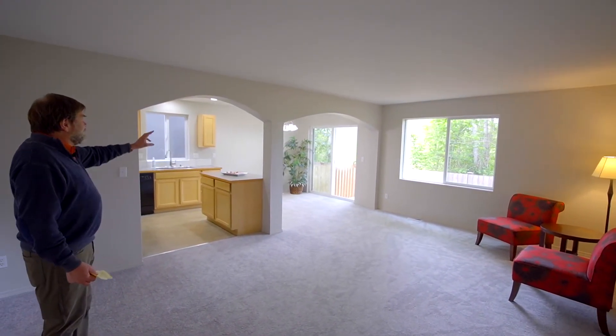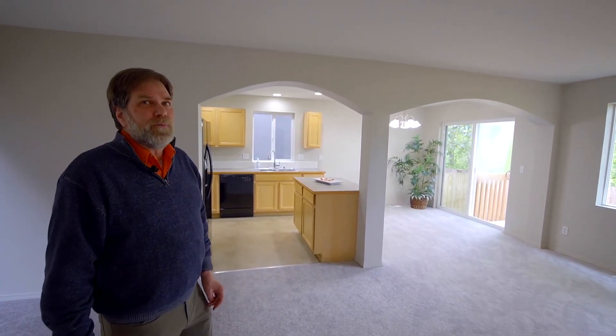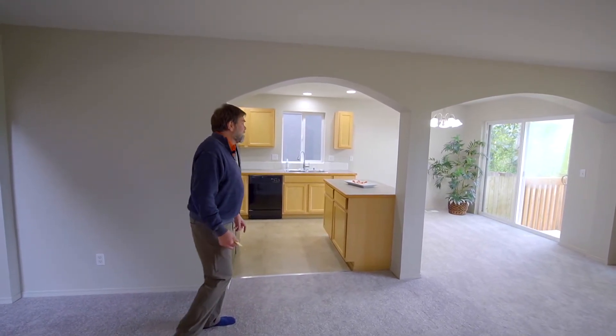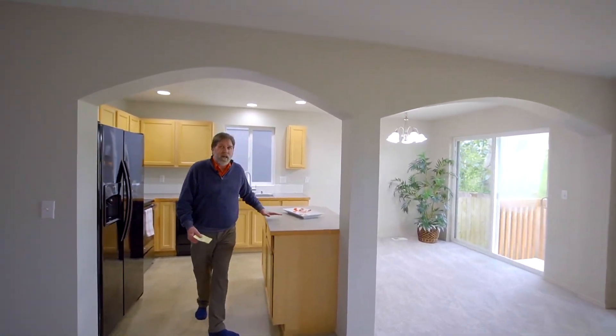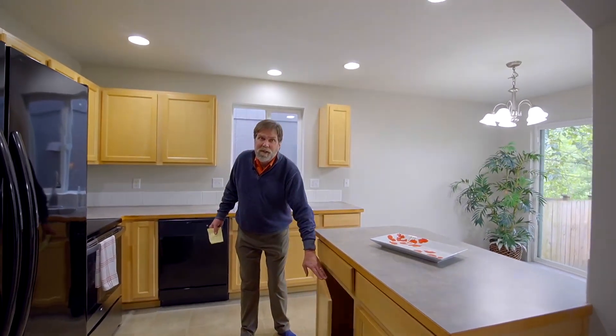You've got a separate dining area off the kitchen. And some nice things here — this island does have power to it, so not only a lot of good cabinet space but electrical power if you need to hook up, say, a mixer or something here.